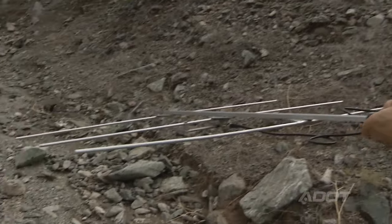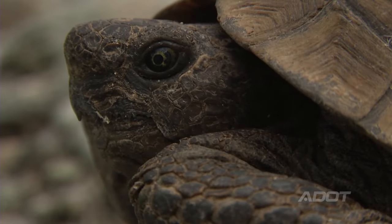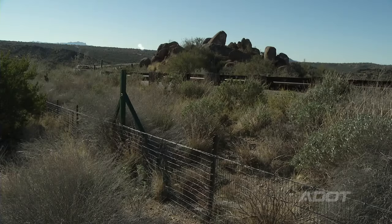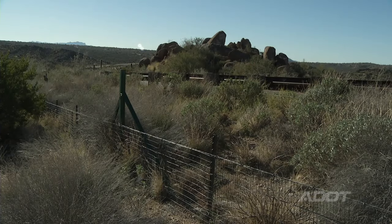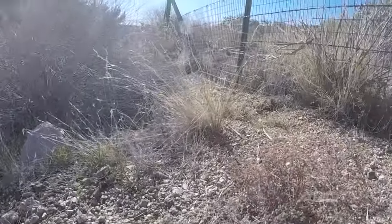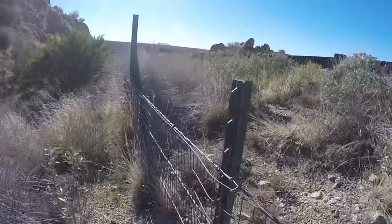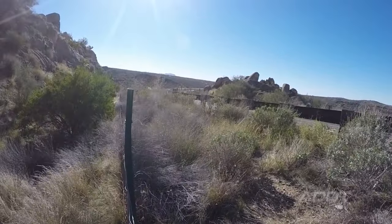For the desert tortoise, ADOT would be doing tortoise inventory to determine presence, absence, and relative abundance of those animals. We'll do things like mitigation fencing for tortoise, which is very common. What we try to do is build a fence that's low to the ground that follows the contours of their habitat, and it really prohibits the animals from crawling out onto the road.